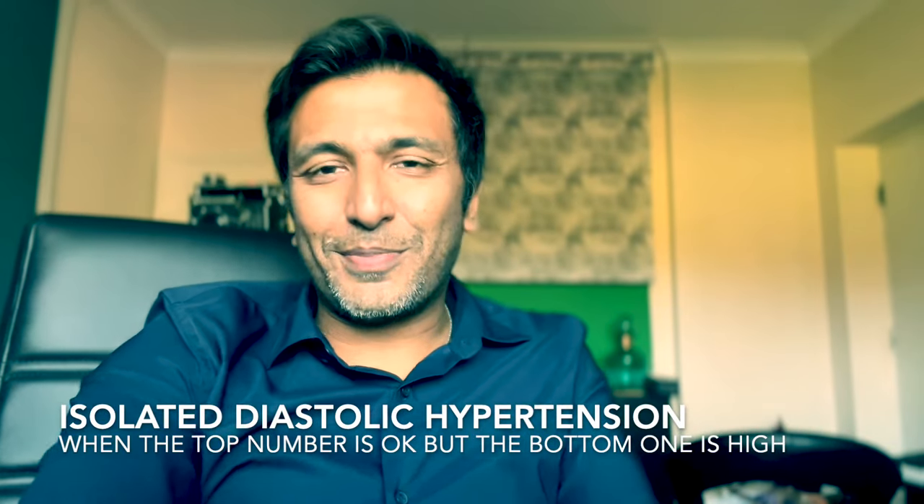My name is Sanjay Bhattar. I'm a cardiologist in York. Today's video is on the subject of isolated diastolic hypertension. Let's get started.